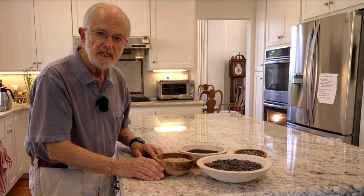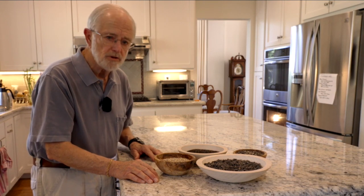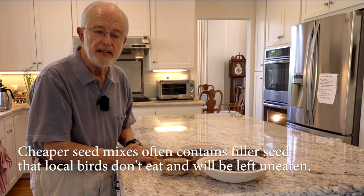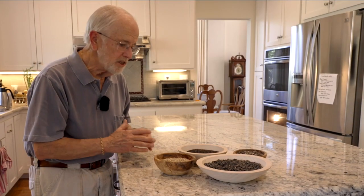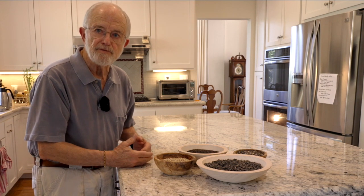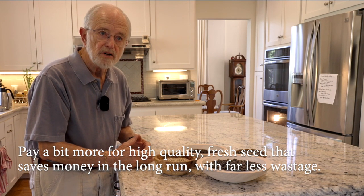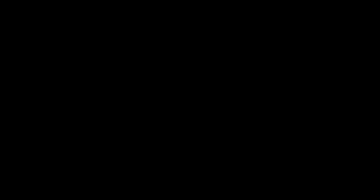Some of the less expensive seed mixes from supermarkets or hardware stores don't have a lot of nutritional value. Yes, they have some sunflower seeds, but they also have grains that birds in the U.S. don't eat. You're wasting half of it and making a mess under your feeder that can attract rodents. Buy from a place with good turnover of foods so you'll be getting fresh seeds. You may pay a little more, but in the long run it saves money because you won't be throwing away half the seed that birds toss aside because they don't want to eat it.